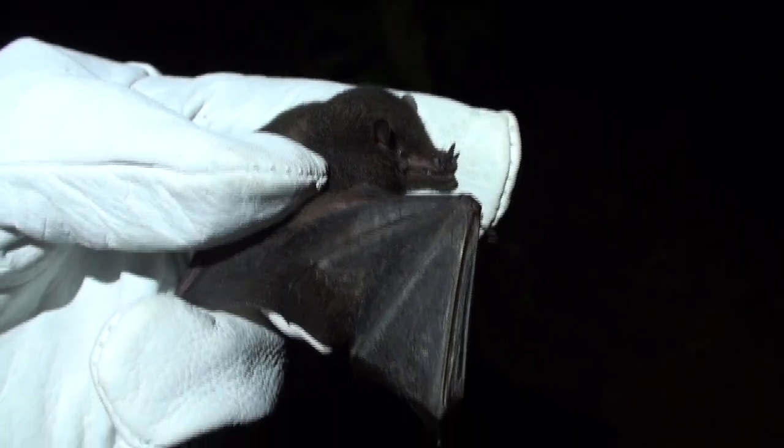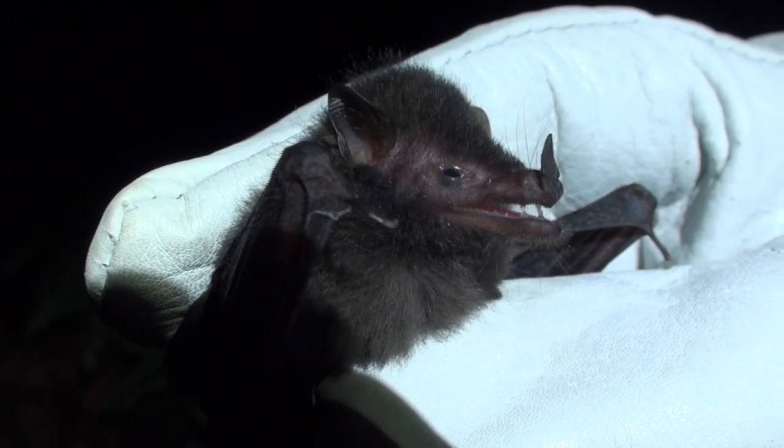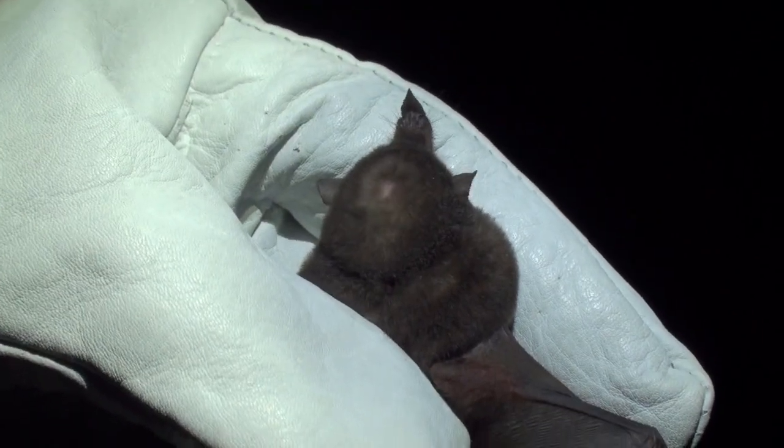Underwood's long-tongued bat has long whiskers on a pointed nose, small ears, the wing attaches to its ankle, and the back fur is tricolored.